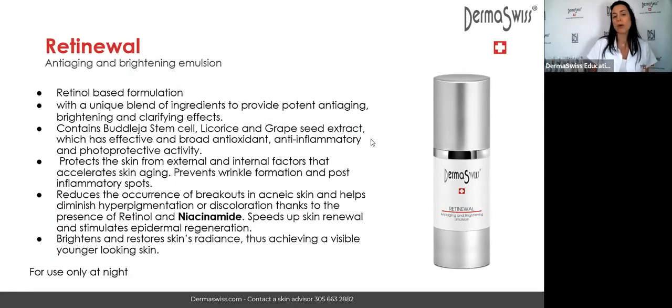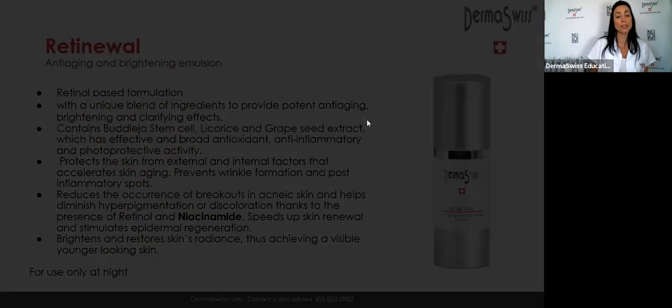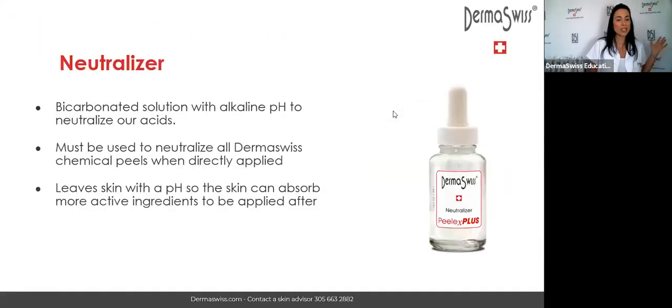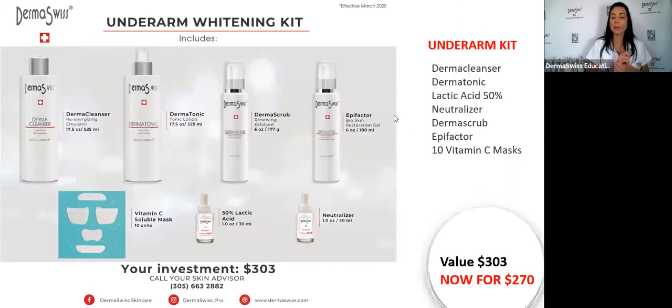We also have the retinol, another product coming very soon, which is also going to be used for hyperpigmentation. The underarm whitening kit is available today and tomorrow with a 10% discount — contact your representative.